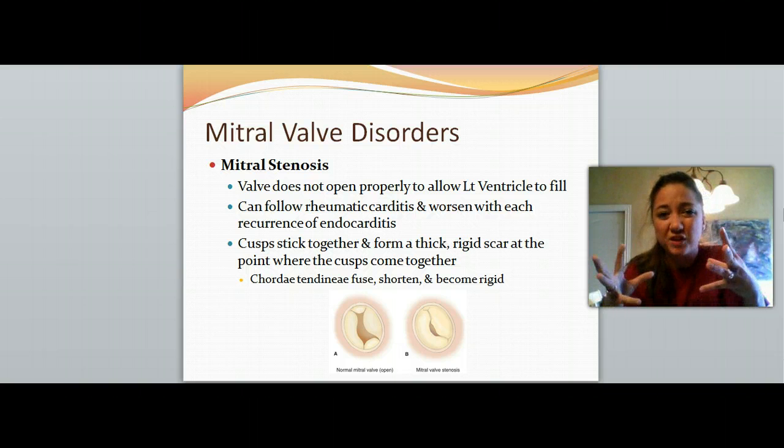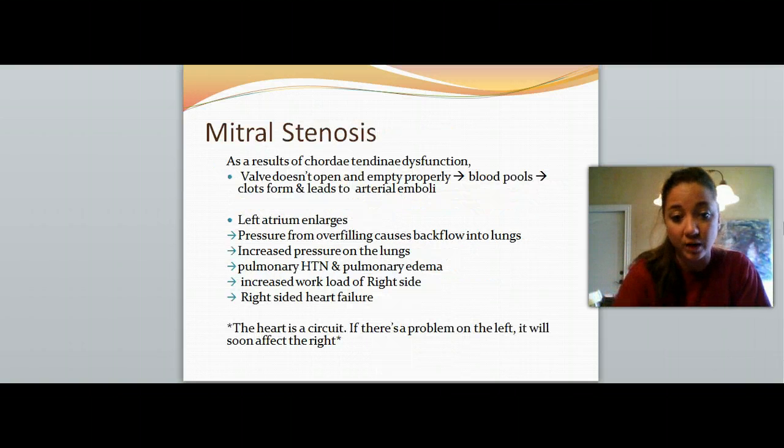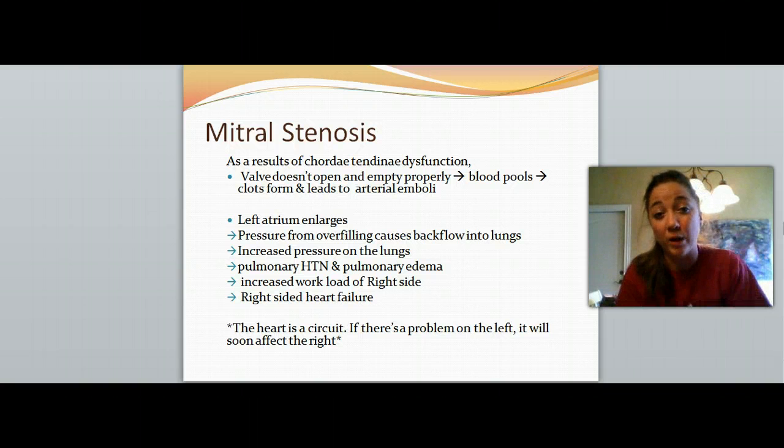The chordae tendineae will then fuse, shorten, and become rigid, so it's not allowing for the stretch and recoil we want. As a result of the chordae tendineae dysfunction, the valve doesn't open and close properly and doesn't empty of all the blood we want it to. The blood is going to pool within the left atrium. Clots are going to form, which can then lead to arterial emboli — a moving clot — which can cause very many problems. The left atrium enlarges and fills, and the pressure from overfilling causes backflow of blood backwards into the lungs, increasing pressure there. We'll hear crackles and gurgles within the lungs.